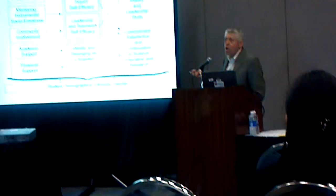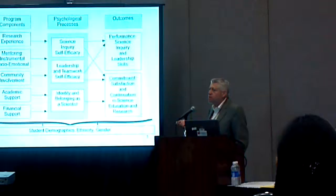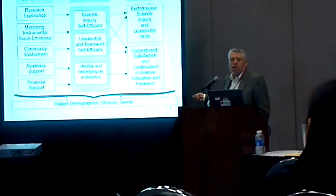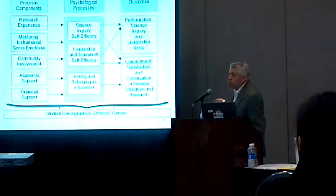Community involvement is a term we use that includes hanging around with other scientists — with faculty and adult scientists and peer scientists. Sometimes it could be called networking, but this goes beyond networking. This is like the pizza party that the lab has around Christmastime. Academic support, which many of these programs have, includes tutoring, and financial support, of course, supporting these students so they can engage in this work.